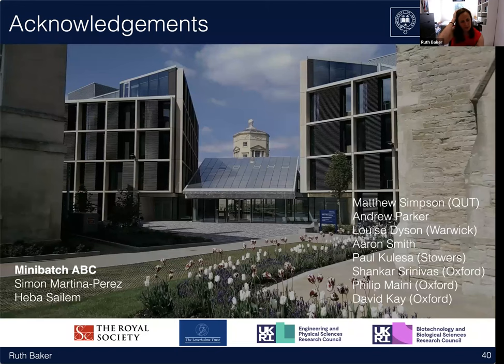All the mini-batch ABC work was done by Simon Martina Perez, a brilliant PhD student in my group, in collaboration with Heber Salem in engineering. The early inference work was done by Andrew Parker as a PhD student in my group in collaboration with Matt Simpson at QUT. Thanks for listening, and I'm happy to take any questions.